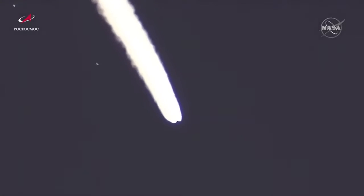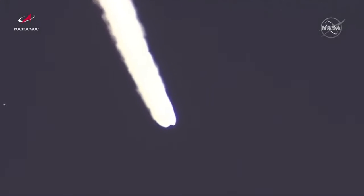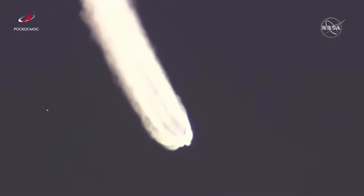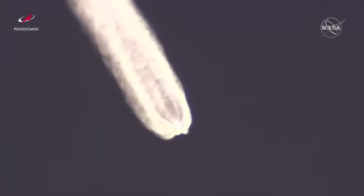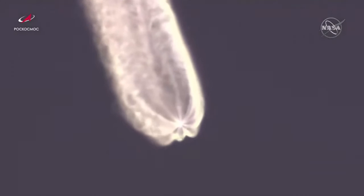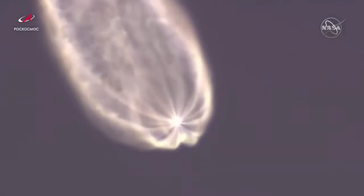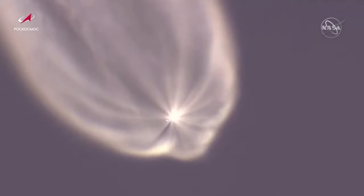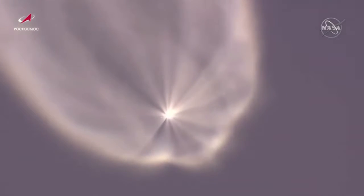All data for the spacecraft still looking nominal or normal. Now about two minutes and 40 seconds into flight, we will be looking for the launch shroud to be jettisoned shortly after three minutes into today's flight. Shroud jettison has been confirmed. Everything's still looking good for Progress 78, destination International Space Station.